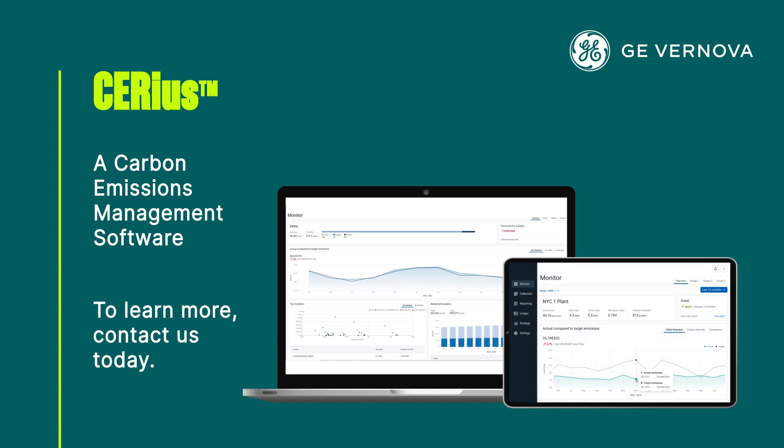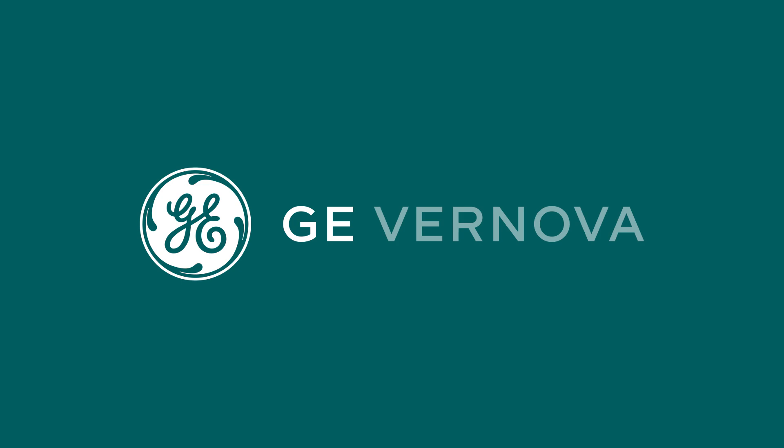Do more than set targets. Manage to them. Get started. Get serious.